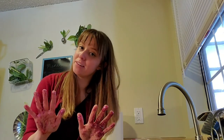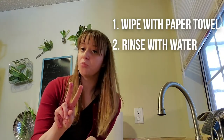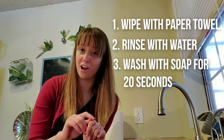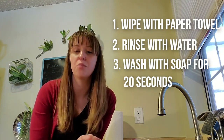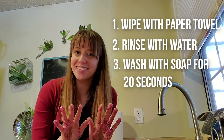Washing off glitter, just like washing off germs, takes some diligence and practice. So let's do three different experiments to find out what the best way is to wash our hands. Experiment number one, we'll wipe them down with just a paper towel. Experiment number two, we'll do a quick rinse with just water. And experiment number three, we'll wash our hands for 20 seconds with soap and water. So first I want you to make a hypothesis — what do you think will happen? What do you think the best method will be for getting all this glitter off my hands? Go ahead and make your hypothesis and we'll get started.